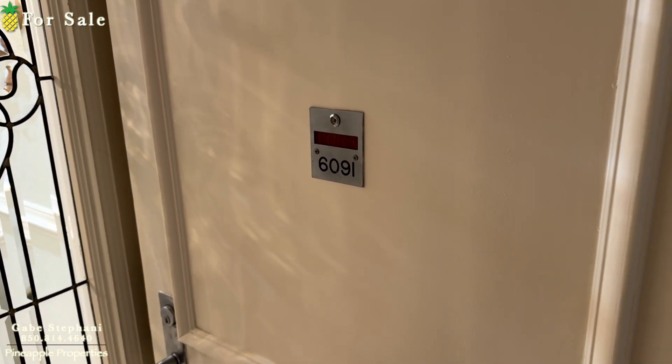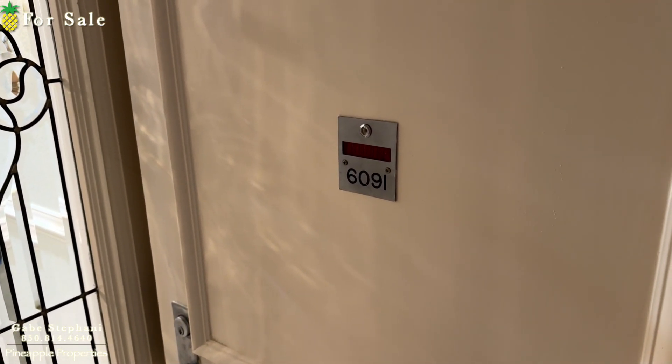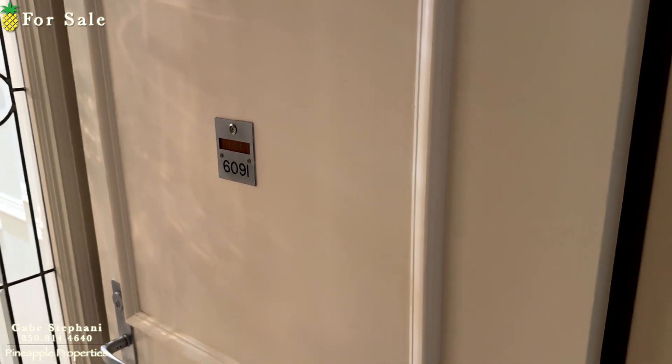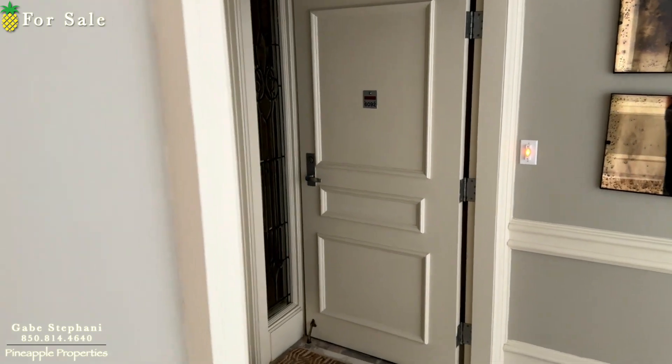I'm here at Regency Towers, just outside Unit 6091. So 6 means Building 6, the 09 is the 9th floor, and there's two units on each floor — so 1 is Unit 1, and that's Unit 2 next door.